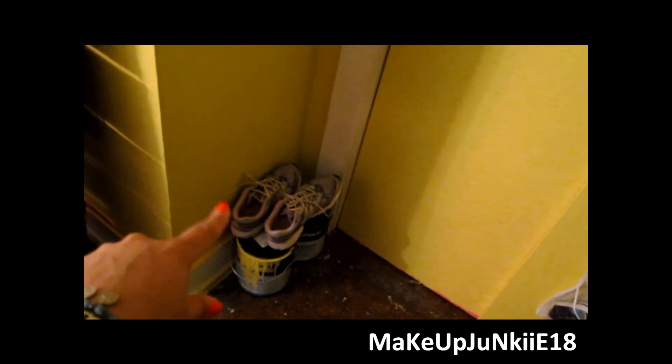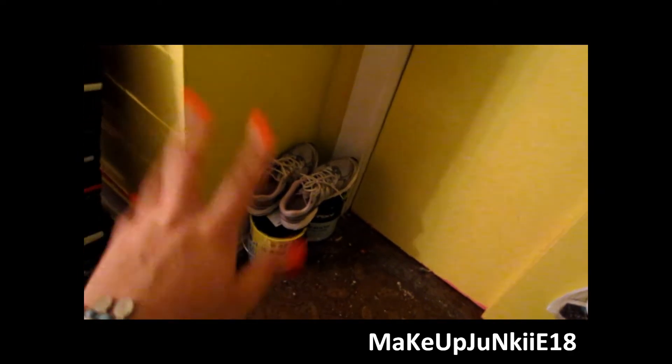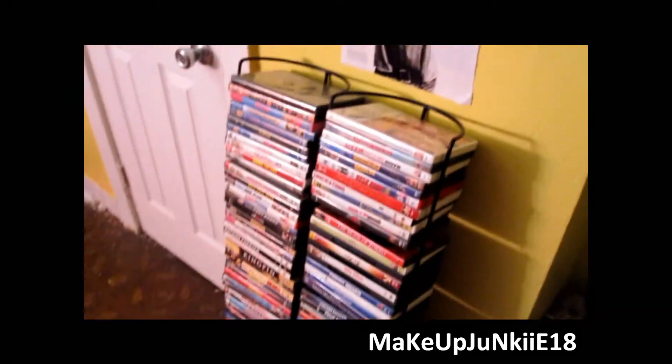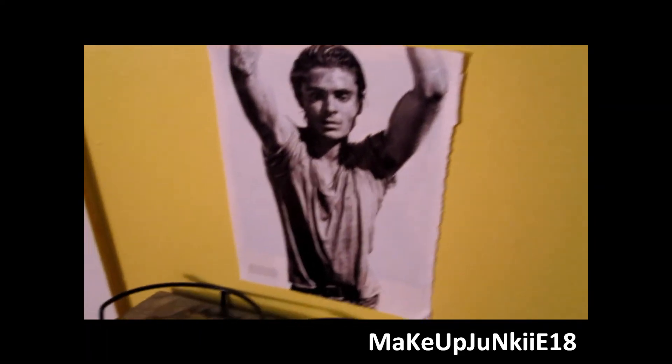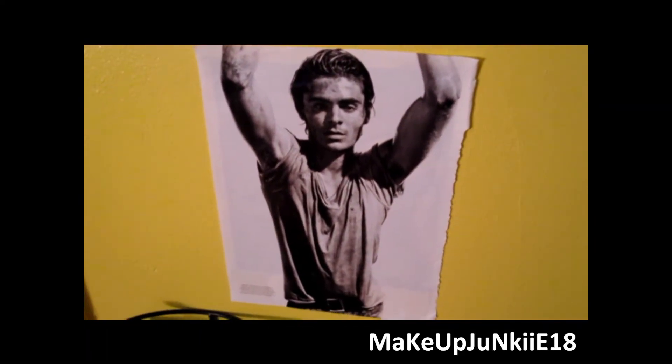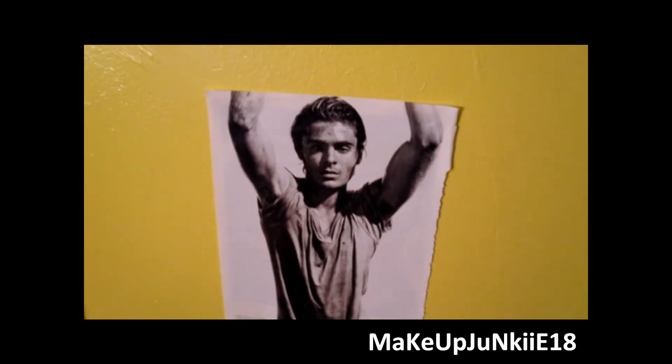So these two doors are for my closet but I won't open that - my sister's shoes and stuff. You guys only need to see that. Over here is all of my DVDs. And then the lovely, oh my god - the handsome Zac Efron. Such a cutie.